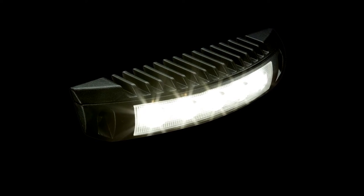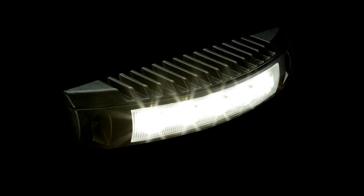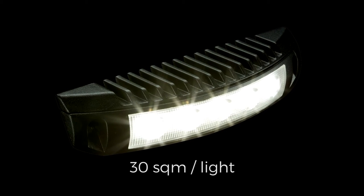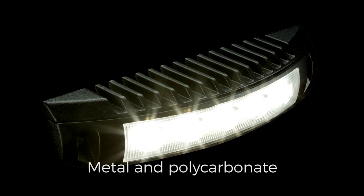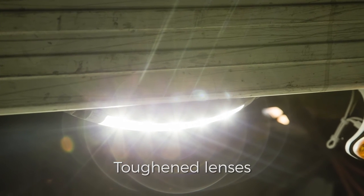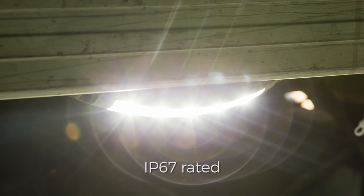Robust for the job, the Banksman Lighting Range features a light spread of up to 30 square metres per light, metal and polycarbonate construction for durability, toughened lenses for resilience, and they're IP67 rated for all weather conditions.